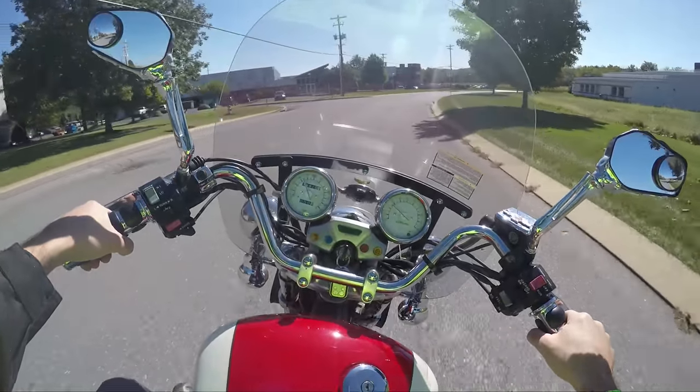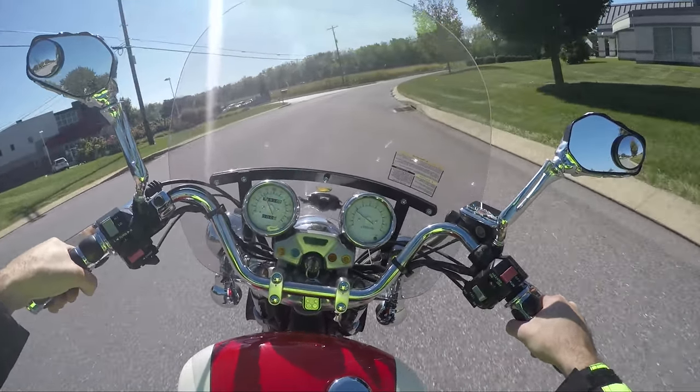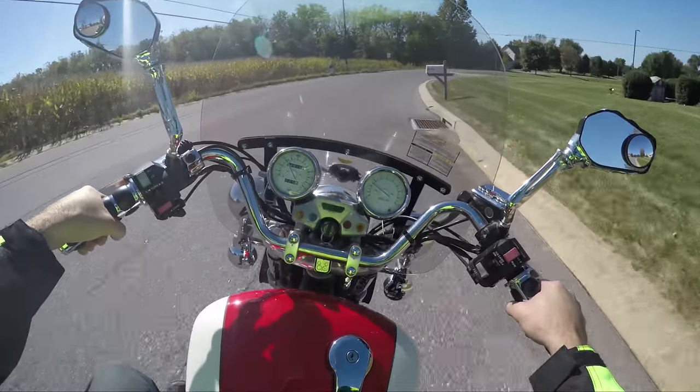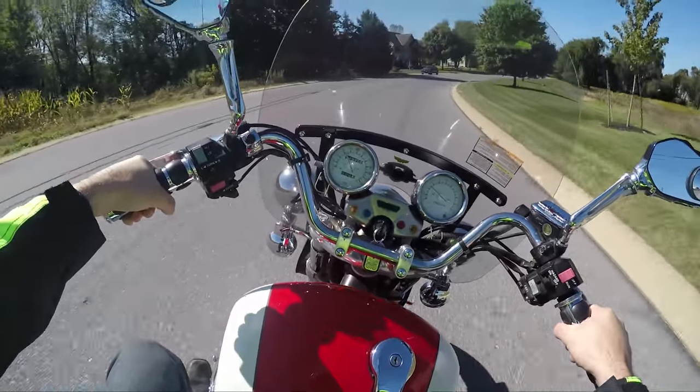I had a bike similar to this when I was in high school, when I was in college — except it was all modded up like horrible stuff. They did horrible things to the one I had. But this bike looks awesome.